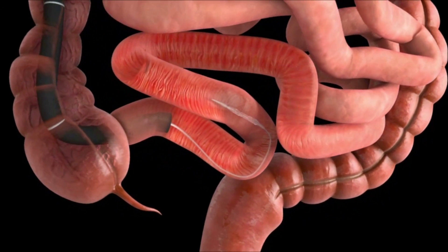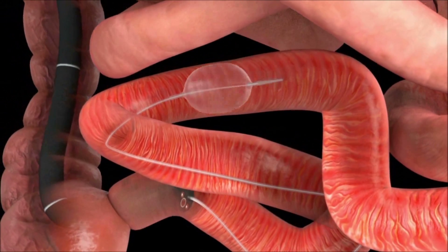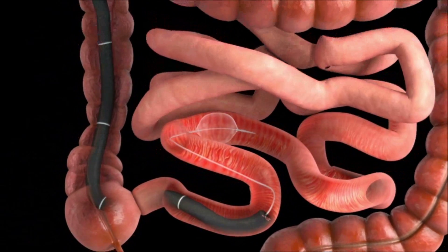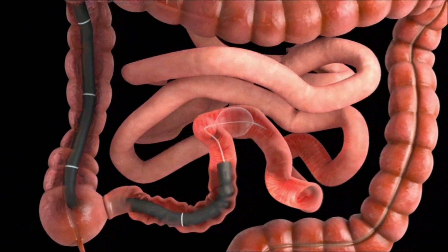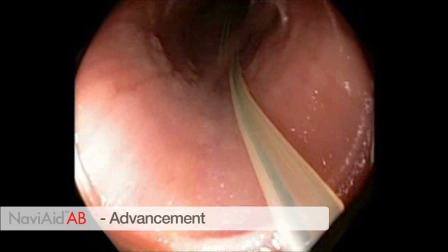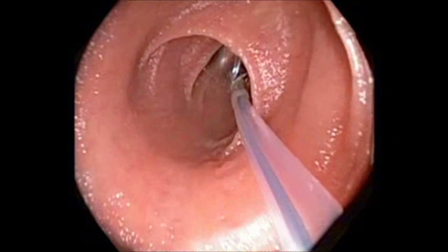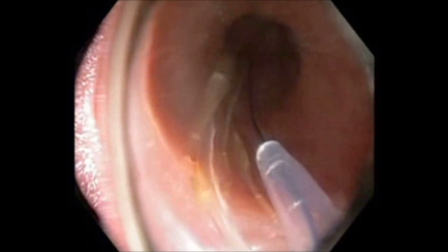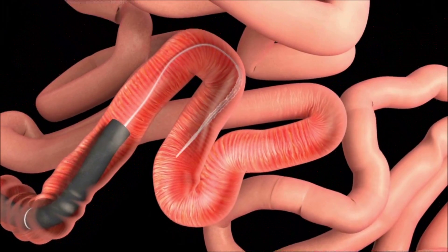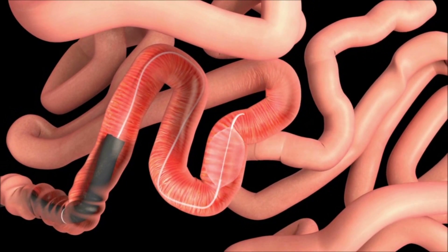The catheter with the deflated balloon at its tip is advanced 20 to 30 centimeters into the small bowel, where it is then inflated to a maximum of 4 centimeters in diameter. Once fully inflated, the balloon is anchored in the small bowel and the endoscope is gently advanced forward as the balloon is lightly pulled back towards the scope until the balloon is flush against the scope tip. This live footage depicts the endoscopic view during this advancement step. The balloon is then deflated and the catheter is again advanced 20 to 30 centimeters into the small bowel, and this push-pull technique is repeated until the targeted lesion has been reached.